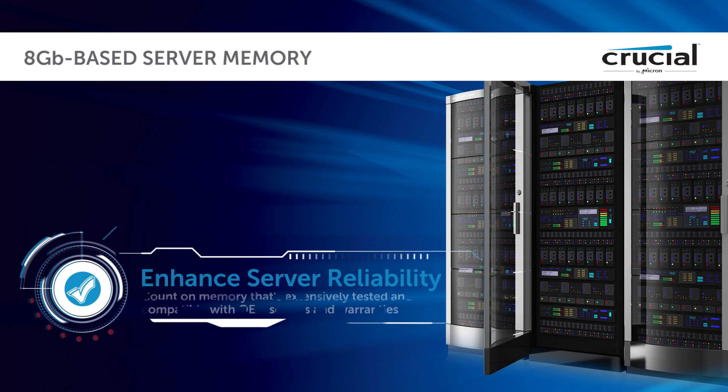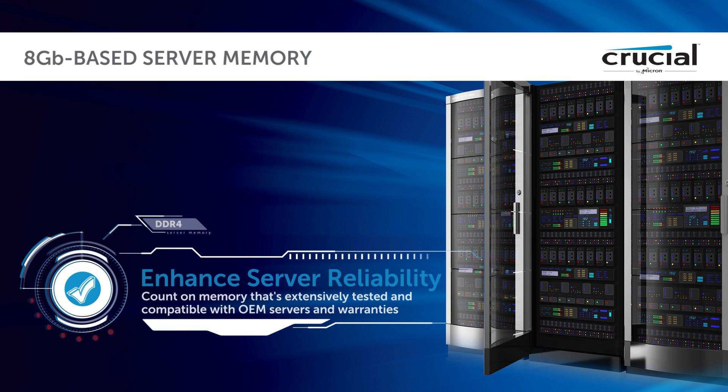Enhance server reliability. Count on memory that's extensively tested and compatible with OEM servers and warranties.